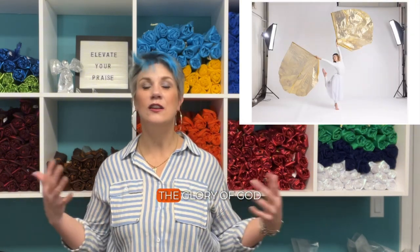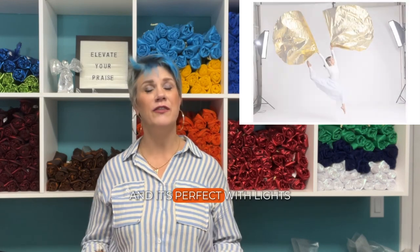The number two spot is Gold Metallic. Again, not surprising — it always hits the top five. Gold Metallic is just universal, the glory of God. It's easy to use, it's beautiful, it's stunning, and it's perfect with lights.